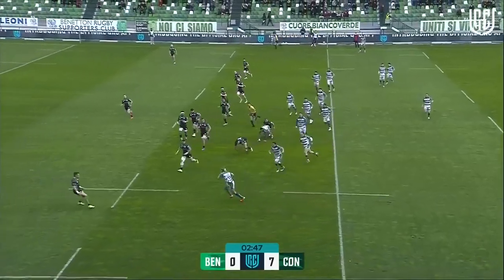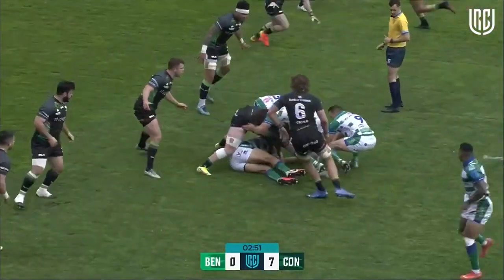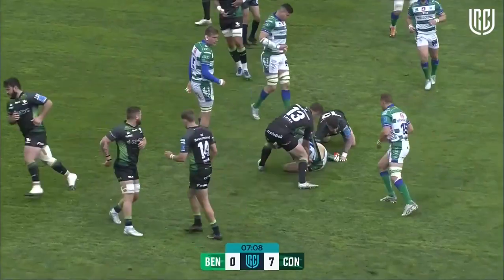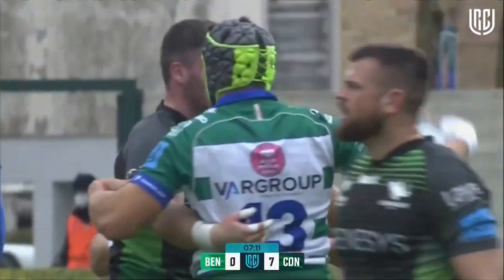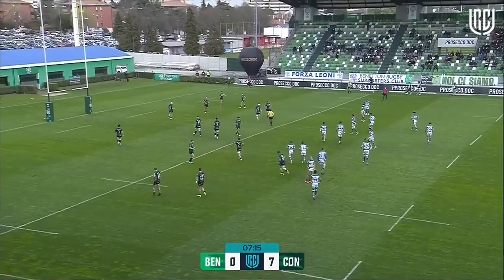If there's one guy that can cause them problems in defence, it's Monty Iwani, as he gets his first touch — he'll be a player they're looking to keep track of tonight. Benetton look to go, and Ignacio Brecht was just caught, so we'll go back for the penalty. It is in front of the post — an interesting option here.